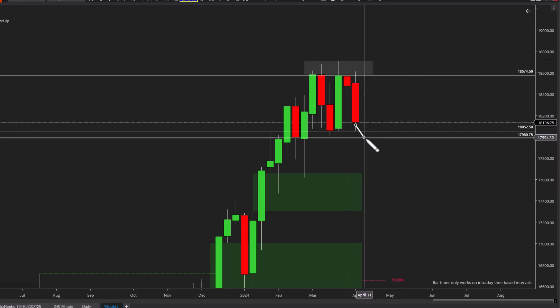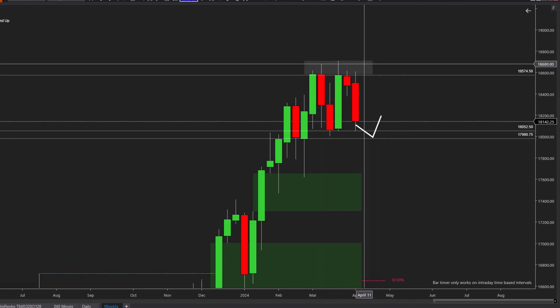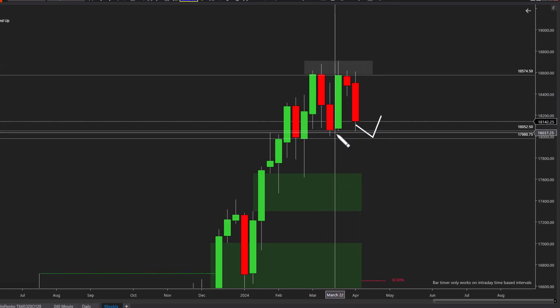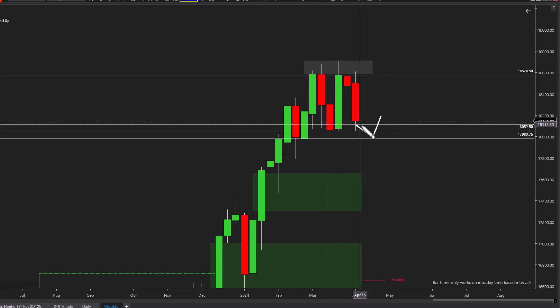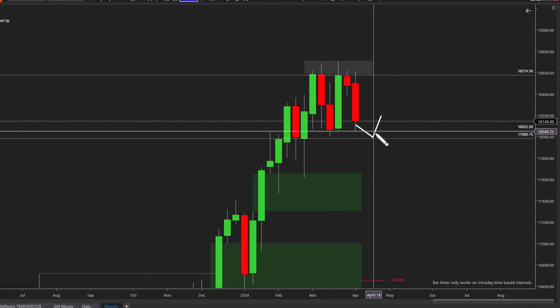One of two things are going to happen: we either see price slip through and get to this next lower fresh level around 17,980, and then from there we get a pop back in — or we'll see price unable to reach lower and pop right back from where it is. From 52,000, this could be that final support level.